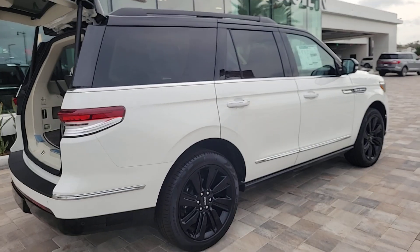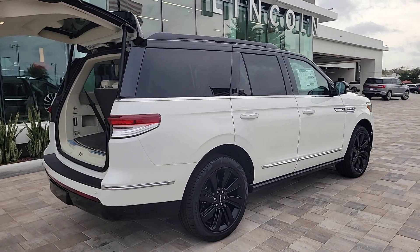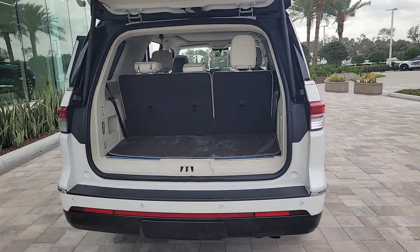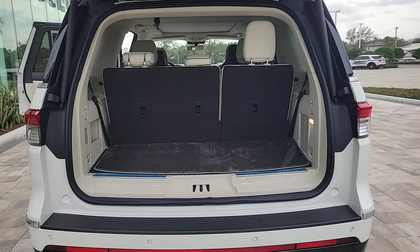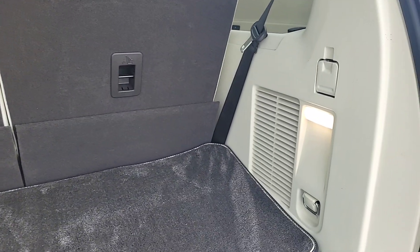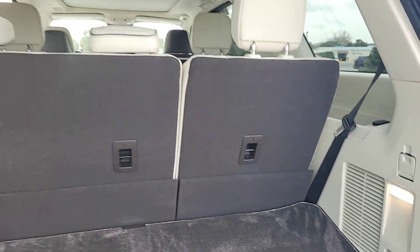These are just some of the great options this vehicle comes with: heated steering wheel, head-up display, front massage seats, pre-collision system, lane departure warning, panoramic roof, navigation system, keyless entry, sunroof/moonroof, and keyless start.